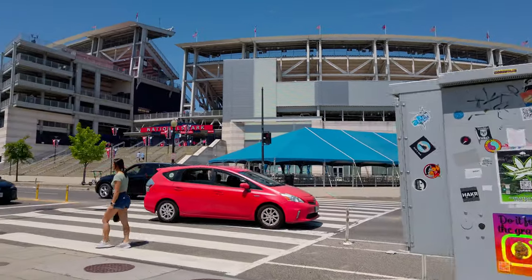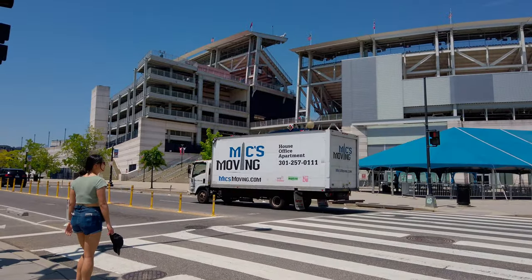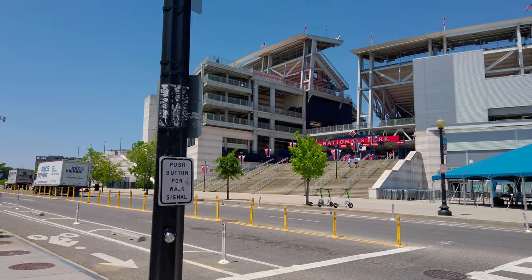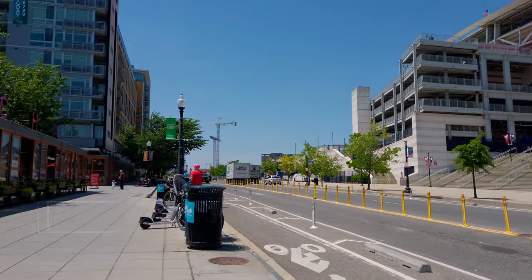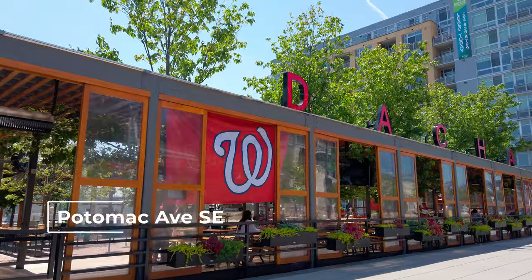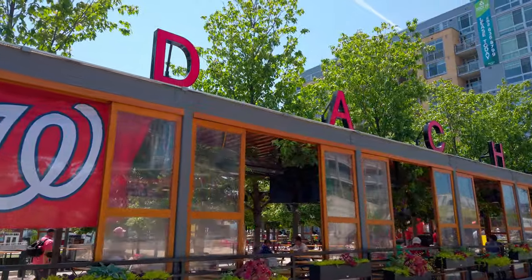I just want to stop here and point out that Nationals Park has many entrances. The Center Field Gate is the one the vast majority of people will use because it's closest to the Metro. But if you're not coming from Metro, or you want to eat or drink before the game, you can use any entrance — and sometimes the others have much shorter lines.